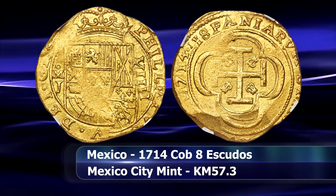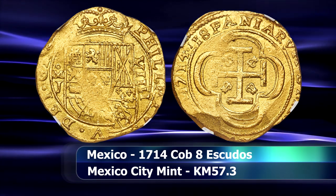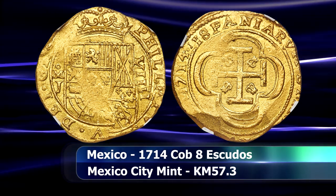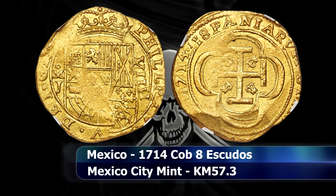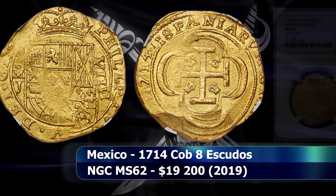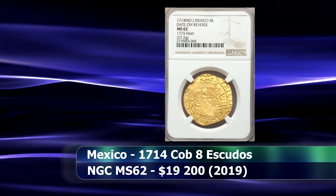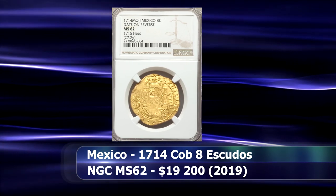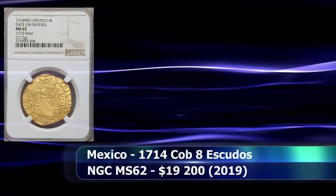I mentioned pirates earlier — the reason for that is after the fleet was scuttled, a number of ships showed up to aid in the salvage operation, a number of which were in fact reported as pirate ships. The current coin was graded by NGC as MS62, and at auction it managed to raise $19,200.